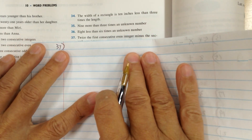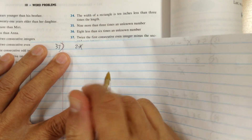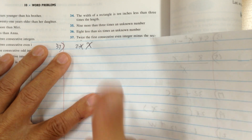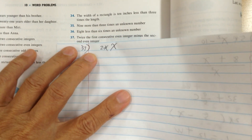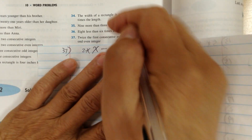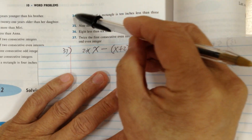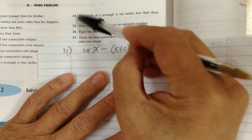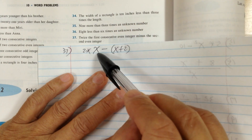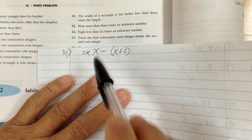Number 37. Twice means two times the first consecutive even integer — that's x. Minus the second even integer — the second one would be x plus two. Think about even integers like 34, 36 — the difference is two. So you have to add two to get to the next even integer. If the first one is x, the next one would be x plus two.